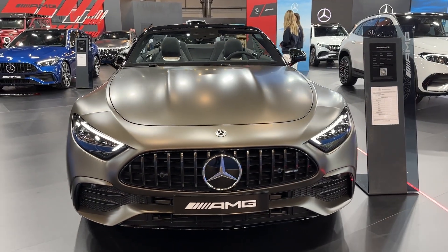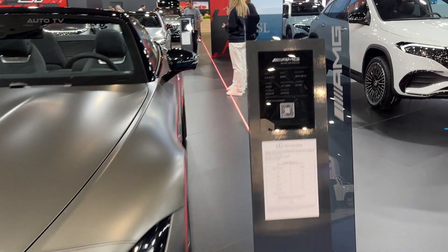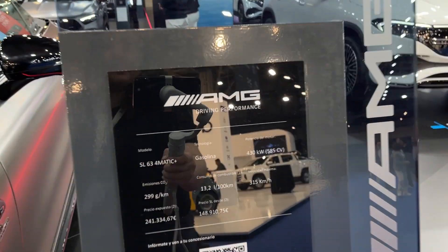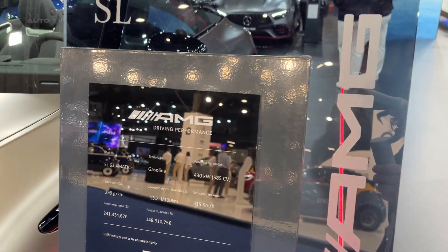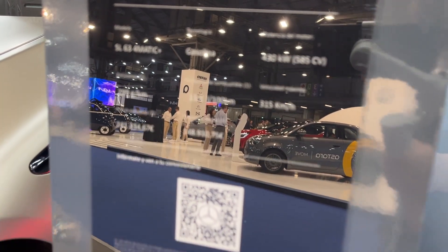Overall, the SL43 emerges as a top-notch luxury sports car. It's fast, comfortable, and packed with the latest technology. While it may be on the expensive side and its fuel economy could be better, these are small prices to pay for the level of luxury, comfort, and performance that this vehicle brings to the table.